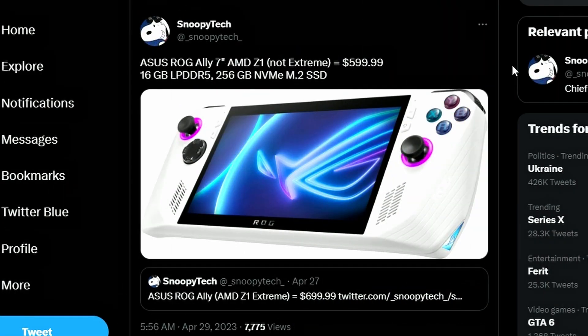Next, an update from Snoopy Tech: the ASUS ROG Ally with the AMD Z1 — not the Extreme variant, the lower-tier one — will be coming at $599. The storage capacity is a bit lower for some reason; it comes with 256GB of NVMe M.2 Gen 4 SSD. That's a strange choice — they could have gone with 512GB. Come on ASUS, you could do better. The Z1 Extreme, however, we already know is $699.